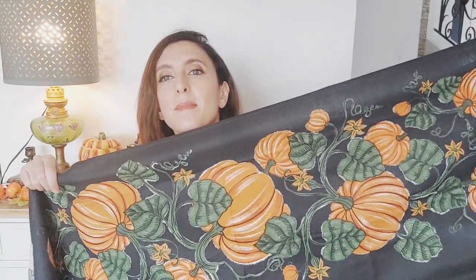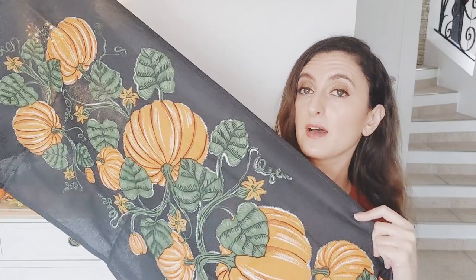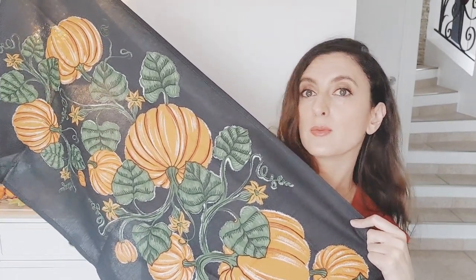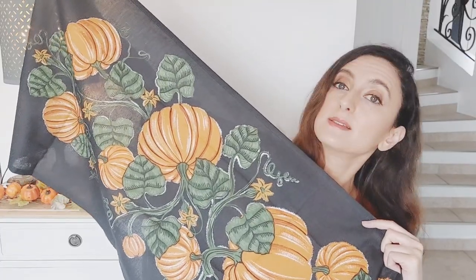Pour les objets vintage chinés, c'est terminé — on passe maintenant aux objets neufs achetés en magasin. Je vais faire assez vite parce que ce sont des choses qu'on voit un peu partout sur les réseaux. On commence par du linge de maison — il s'agit d'un chemin de table que j'ai trouvé sur H&M, avec un magnifique motif citrouille. Il est très long — je crois 1m20 ou 1m50. Ce qui m'a beaucoup plu c'est ce motif citrouille avec les feuilles, le fait qu'il soit noir pour contraster avec le bois brut de la table, sachant que ma table a des pieds noirs et des chaises noires.